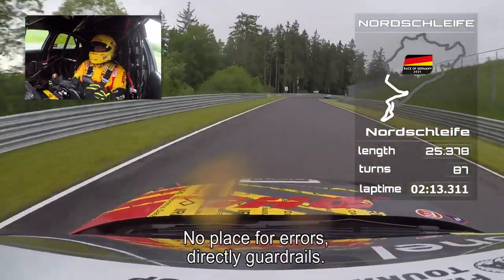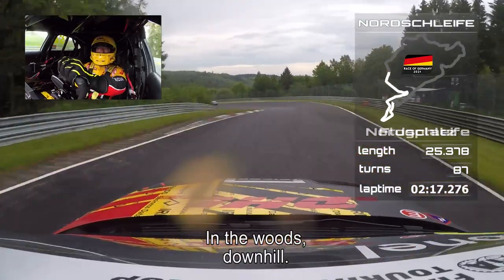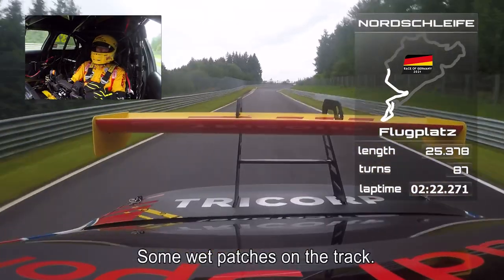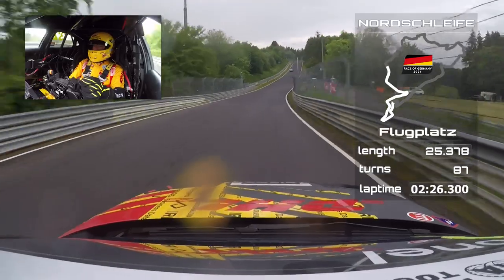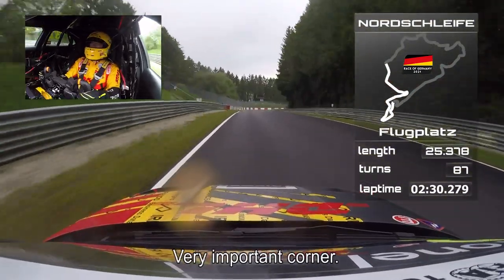You see, no place for errors — directly guardrails. In the woods of the Nordschleife. Downhill, up to Flugplatz. You can see some wet patches on the track. High-speed right-hander, very important corner.